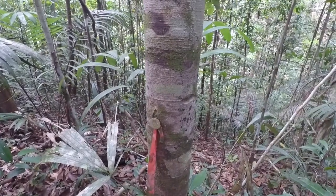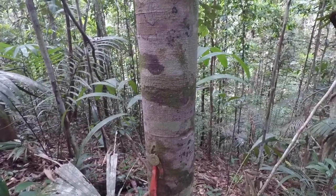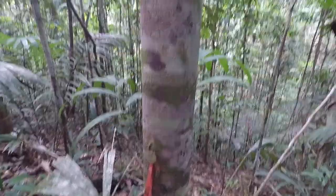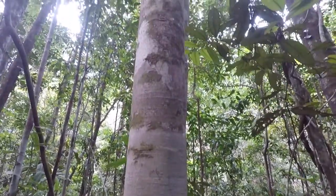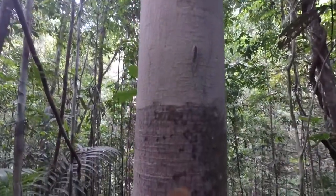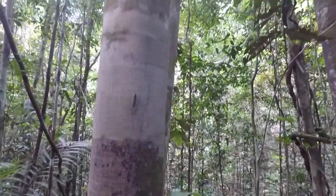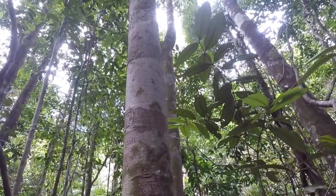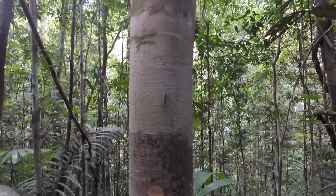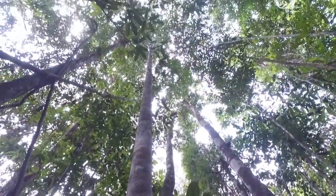Tree number 122, Eschweilera romeocardosoi. It's the first one we've found so far. Very distinctive with regard to the other trees we've seen because of its smooth trunk, very thin bark. You can see we're right down to the wood when we carved into it. And a mottled pattern of what looks like epiphyllous lichens. It's smooth all the way going up to the top.